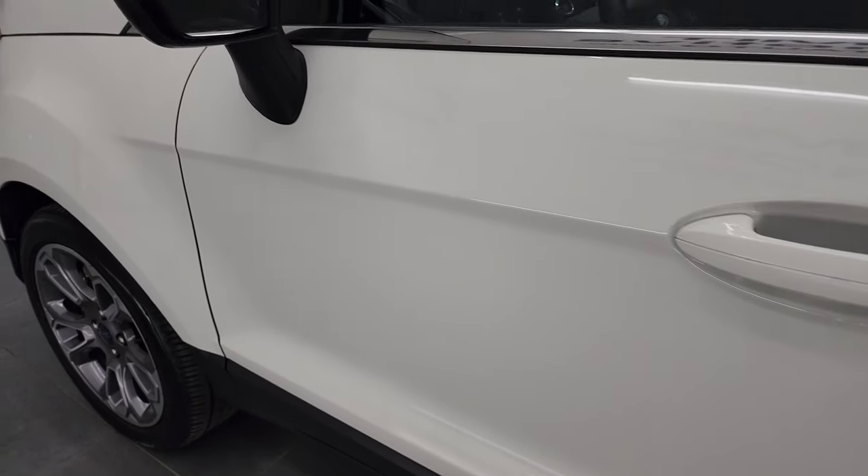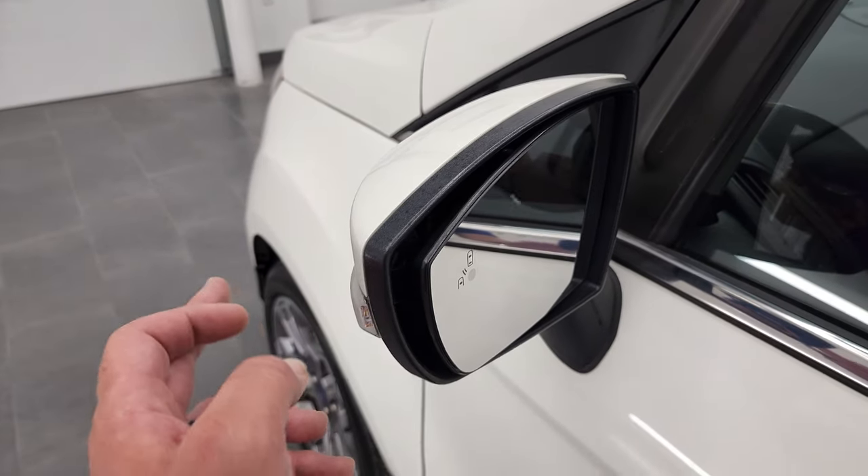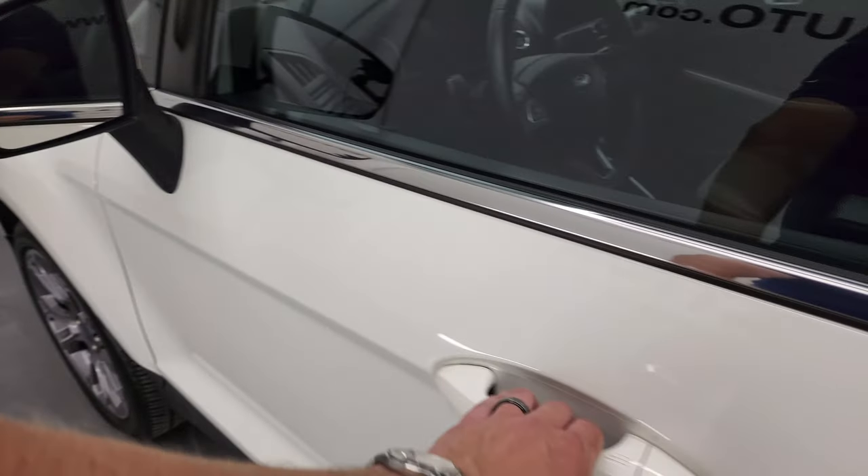No dents, no dings — very, very nice paint. Does have blind spot monitoring, cross-path detection, and it does have the blinkers in the mirrors.